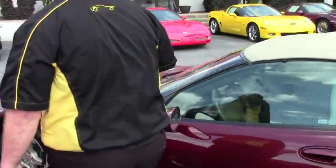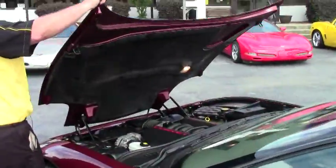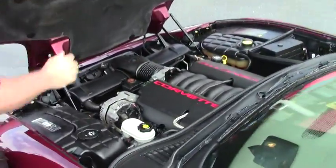As with all C5s, the LS1 350 horsepower engine. She is completely stock.